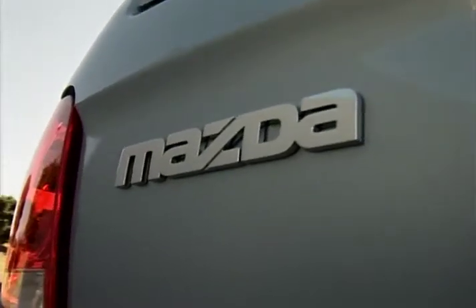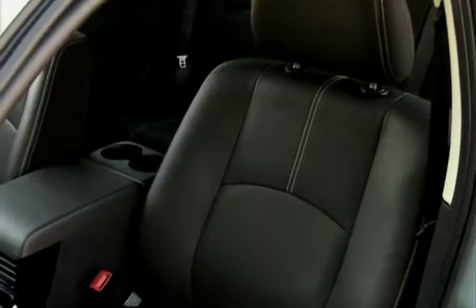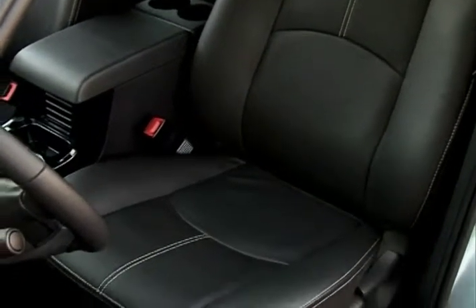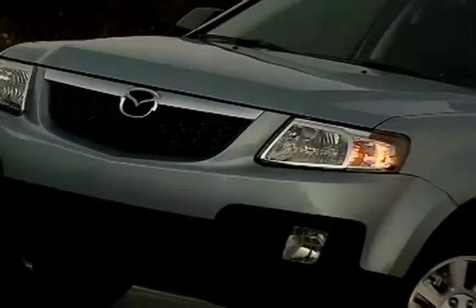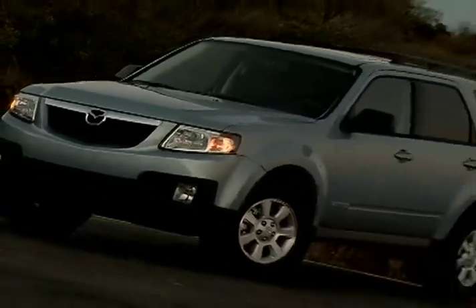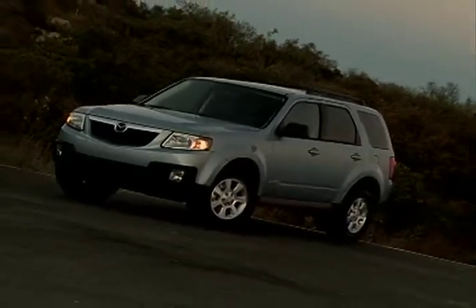But practicality doesn't have to mean bare bones, as this nimble five-passenger sport ute can be equipped with leather seating, a multi-function steering wheel, and rear seat DVD entertainment system, to name just a few of the '08 Tribute's optional amenities.